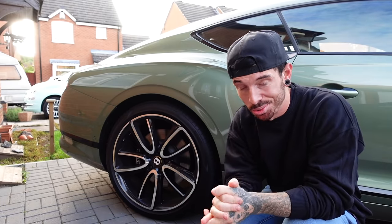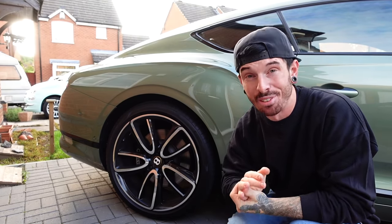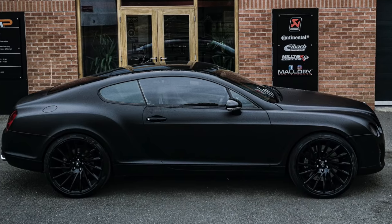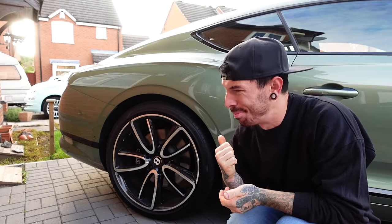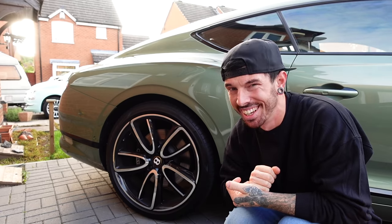It's taken blood, sweat, tears, and a lot of money to try and get my Bentley from when it was crashed to how it is now. But that doesn't explain why there's a brand new Bentley Continental GT on the driveway. Let me explain.